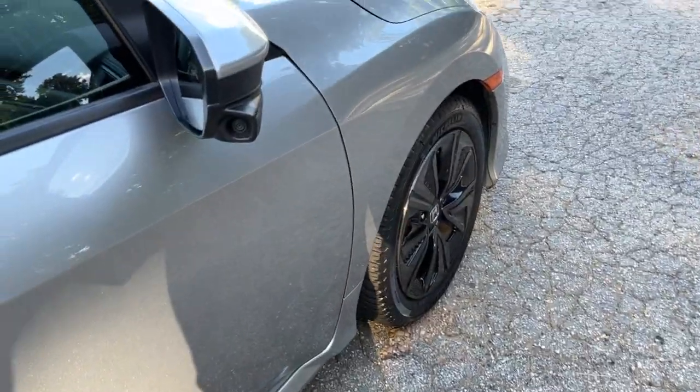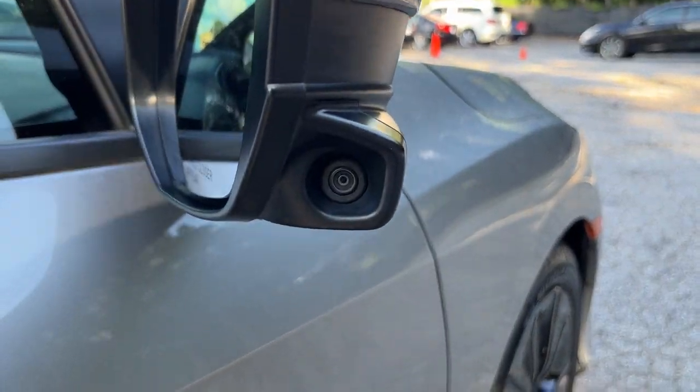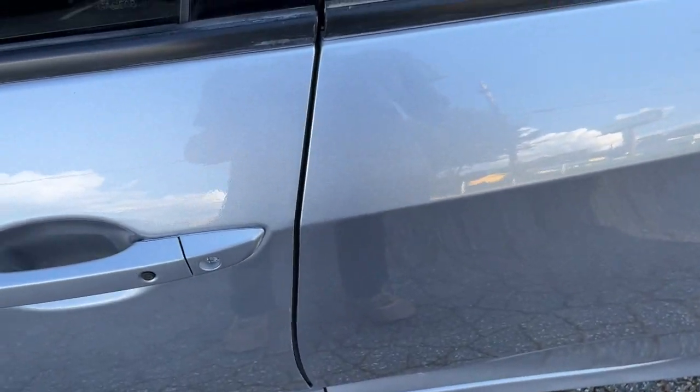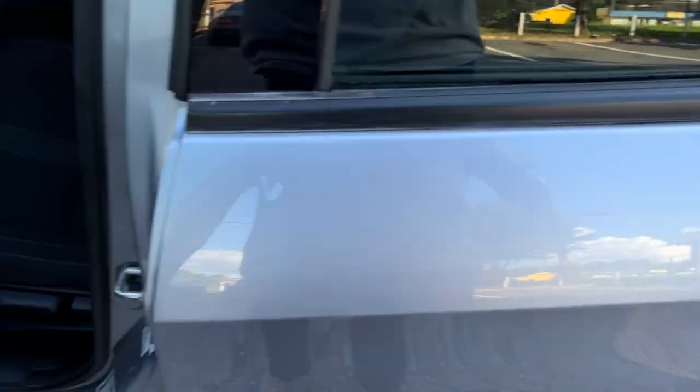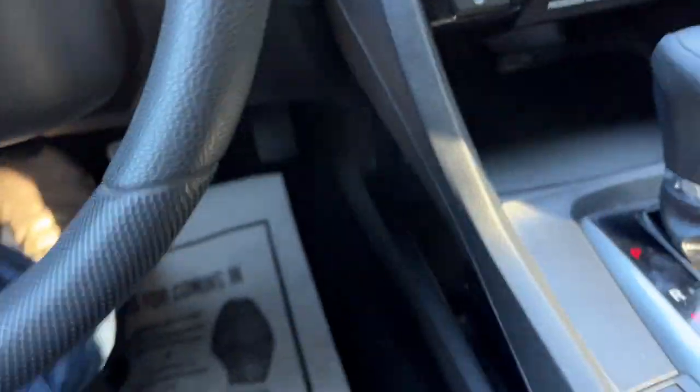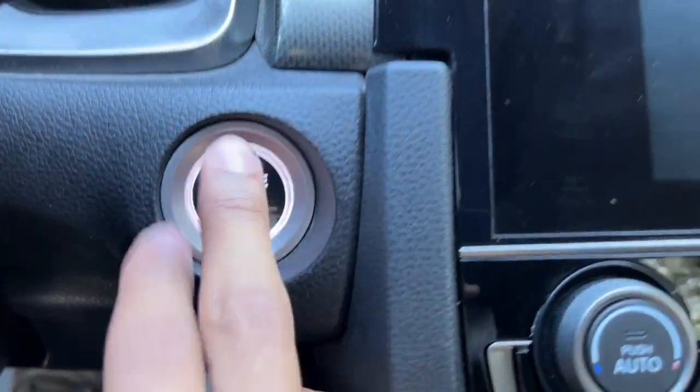You can see right here the side mirror camera for your blind spot. Going ahead and starting the car up for you — it is push-to-start.